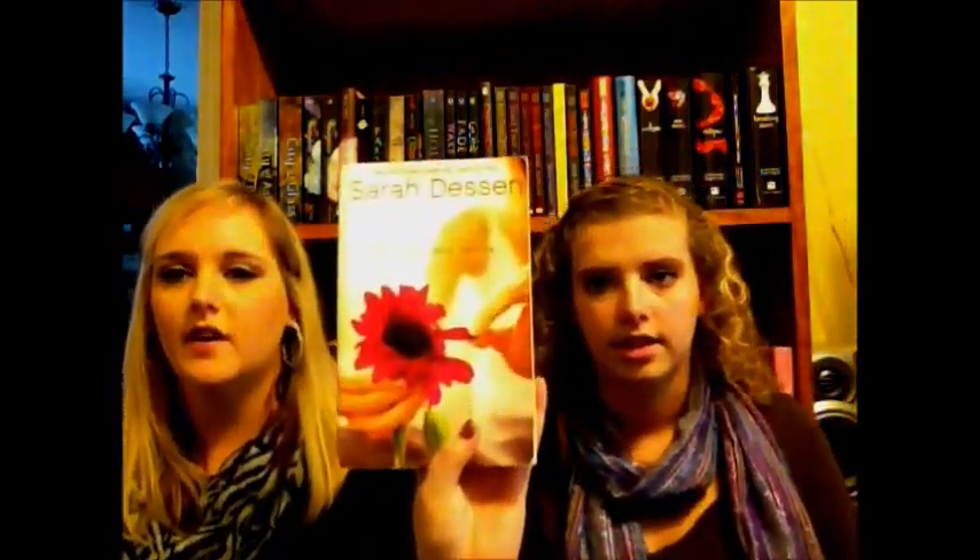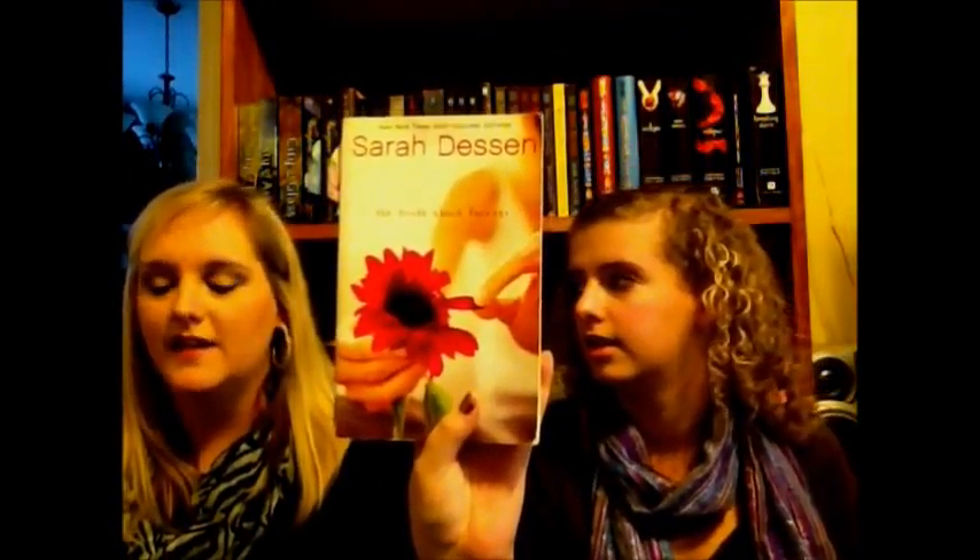I have a lot of Sarah Dessen already, but I wanted to complete my collection. I got The Truth About Forever, which I've heard so many good things about, and This Lullaby. These were probably only about three dollars at Mr. K's.